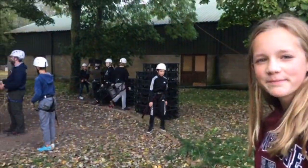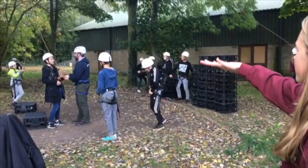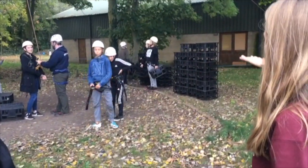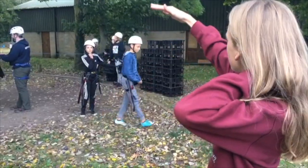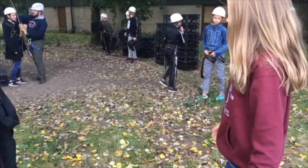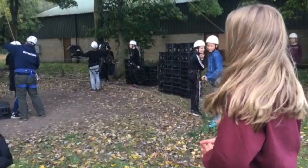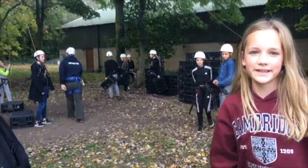And they go higher and higher and they build a tower. And in the end they drop this, kick this off.